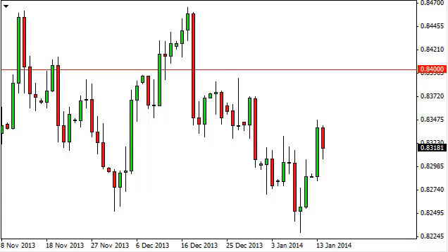Euro pound daily forecast, January 15th, FXEmpire.com. The euro pound pair fell during the session on Tuesday, testing the 0.83 handle and finding it supportive. On the other side of the candle, we see the 0.8350 level is resistive.